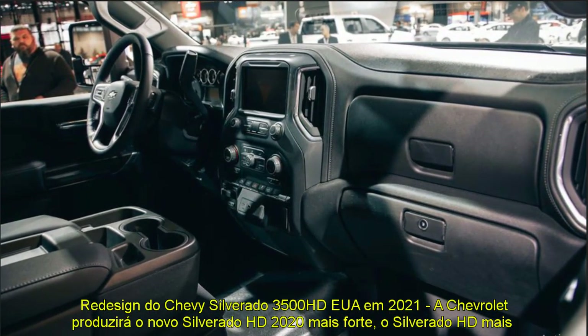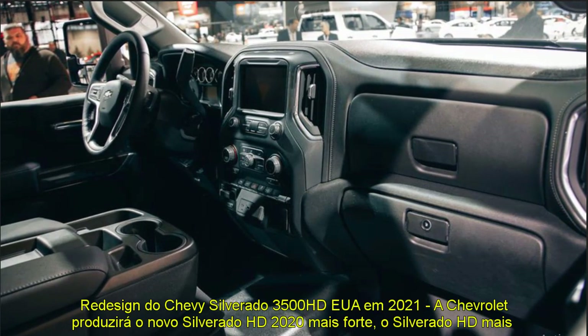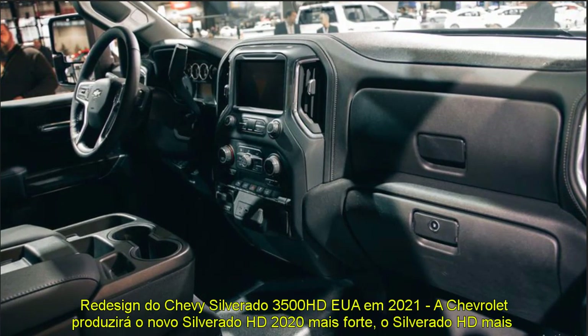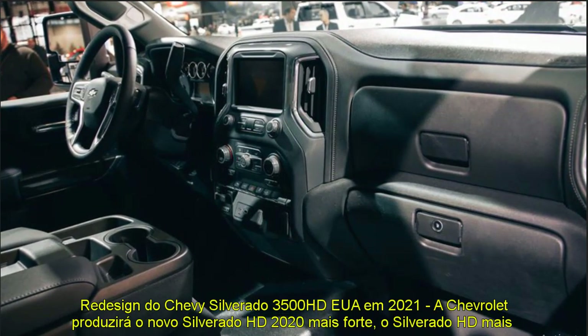This is also the third new Silverado in just 18 months, each designed for a different customer. Chevrolet will return to produce the Chevy Silverado 3500 HD for the year 2021.